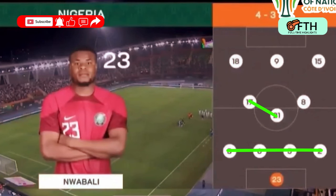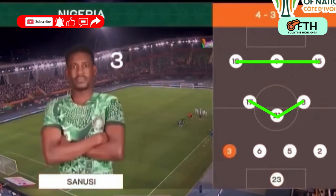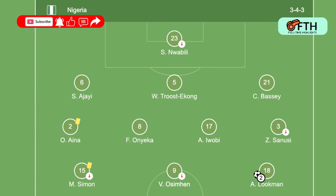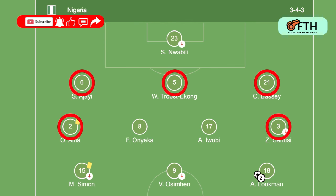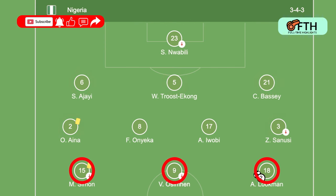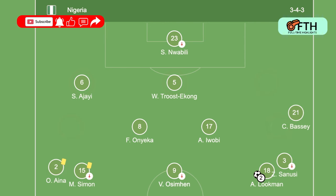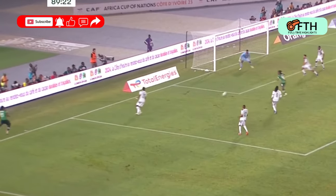On paper, it appeared the Super Eagles went in with a 4-3-3 formation — four defenders, three midfielders, and three strikers. On the contrary, the real deal was a 3-4-3 formation with five defenders, two midfielders, and three attackers. The cool thing about this formation was that three of these defenders had great offensive plays which contributed to the win.